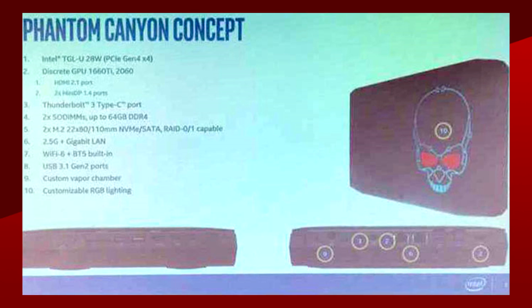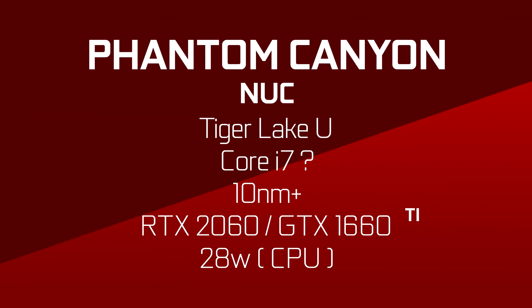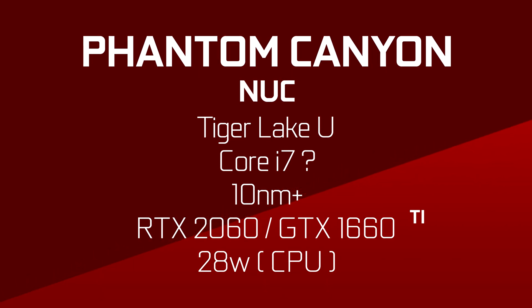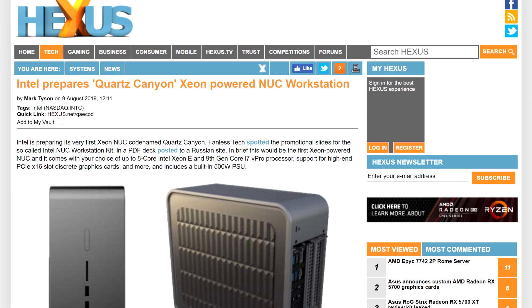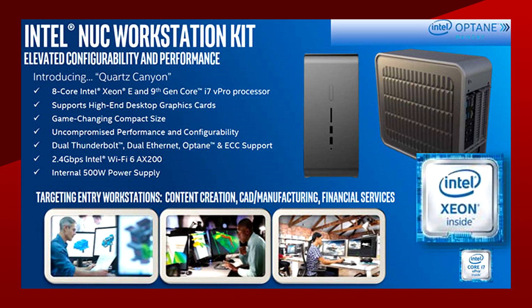As you can see from the slides, this is still a concept, but the specs do look quite impressive for such a small form factor PC. It would feature a Tiger Lake U-Skew for the CPU, presumably an i7 like on all of the previous NUCs, with either an RTX 2060 or a GTX 1660 Ti for graphics. Tiger Lake is Intel's second-generation 10nm process, so technically it's already at 10nm+. First-gen 10nm is Ice Lake, which is coming for the holidays this year. Tiger Lake will also apparently feature PCIe Gen 4.